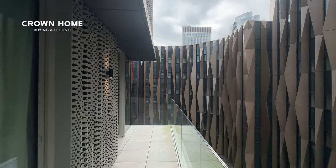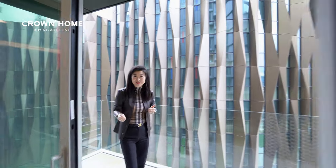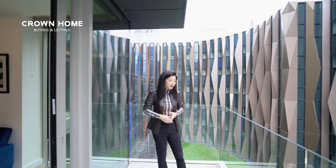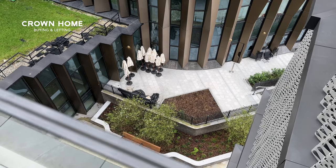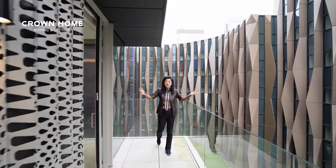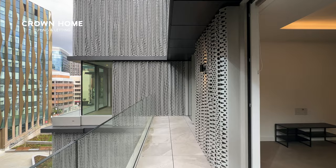Behind me is a balcony — let's go have a look. I kept the door open because I want to show you how quiet this home is. We're on a normal busy working day and this is how busy it gets — it's super quiet. This balcony is such a good size; it runs from the living room all the way to the bedroom.